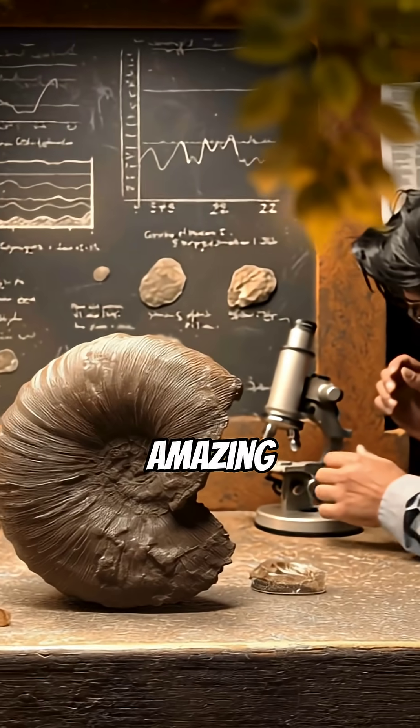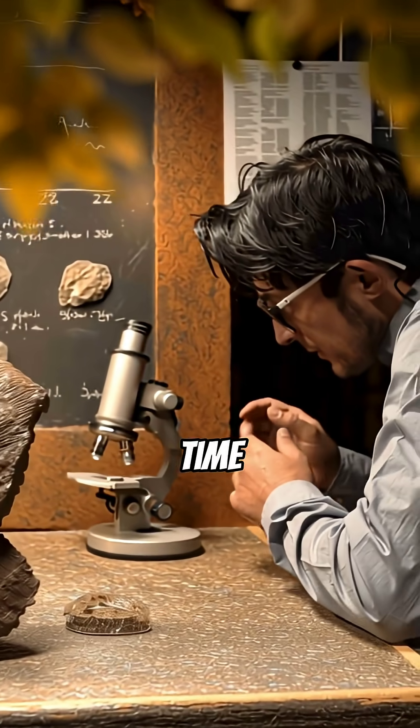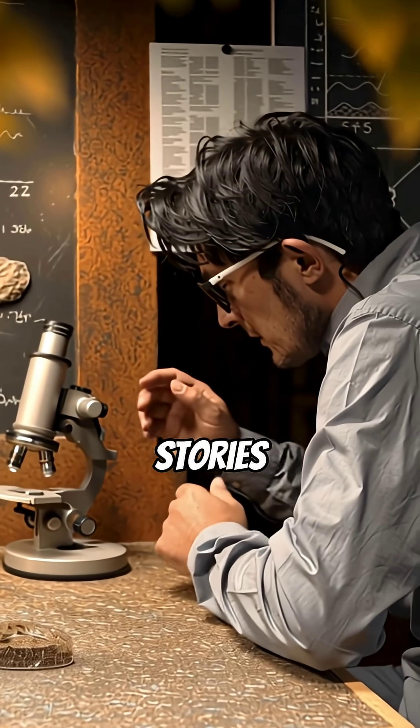Seek out these amazing Devil's Toenails and touch a piece of deep time. Learn more about the incredible stories fossils tell.